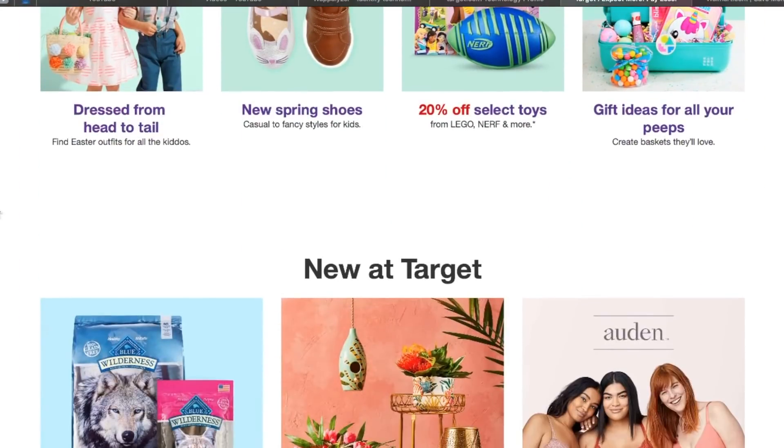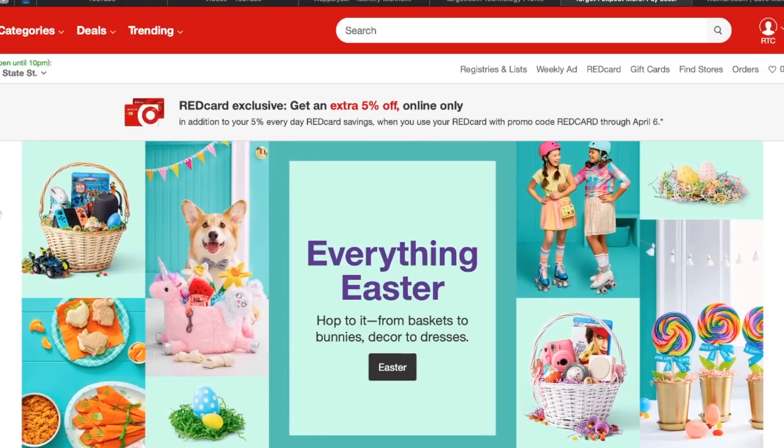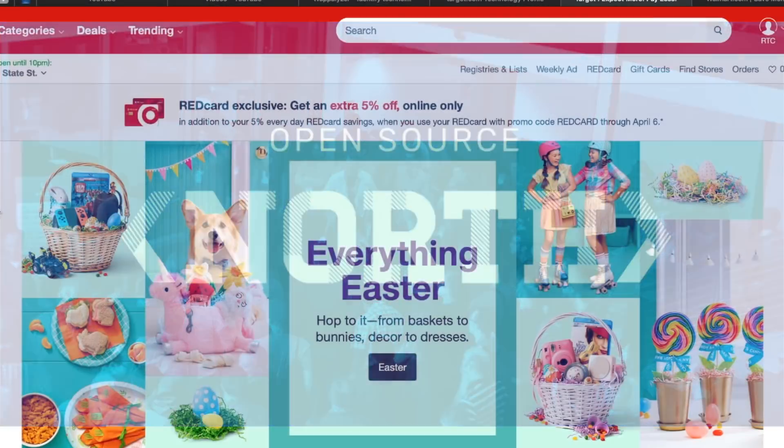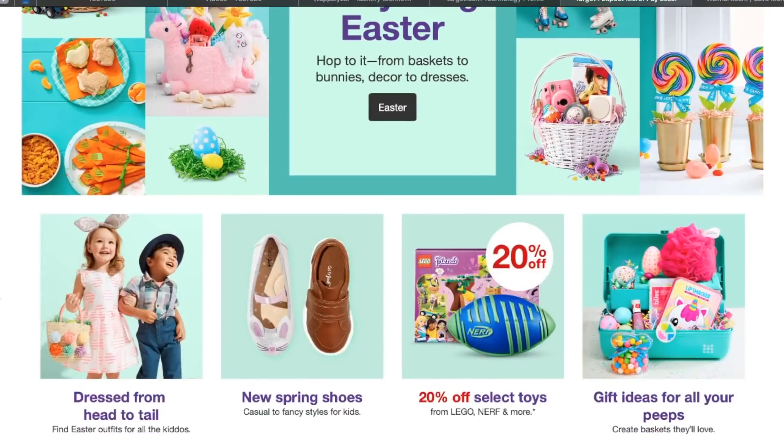The reason I intuitively knew to go to Target.com was because a couple years ago, I was at an open-source conference in the Twin Cities — Open-source North, a great tech conference that's been sold out for the past couple years. Target is based in the Twin Cities, and they had a lot of speakers from their engineering department come and talk about what Target is doing for their website, their web apps, and all of that stuff. So when I had to prototype this site, I kept that in mind and took a lot of influence from it.